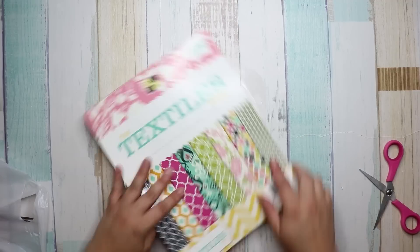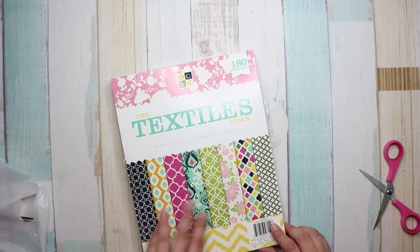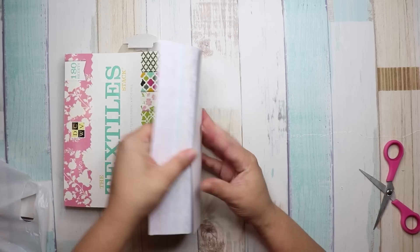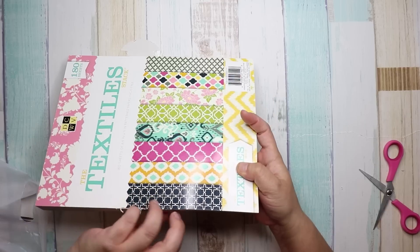This is called the Textile Stack. It's paper — not card stock — it's 180 sheets. I liked it because I'm looking for paper like this. There are also these little sticker embellishments included.